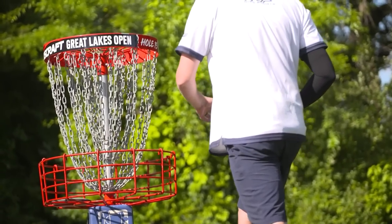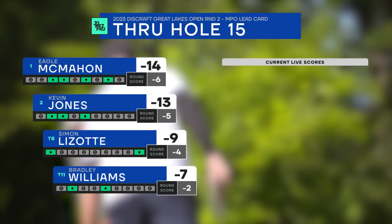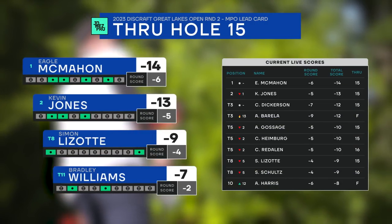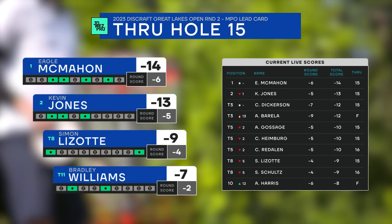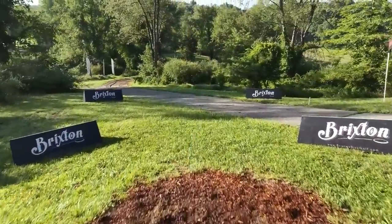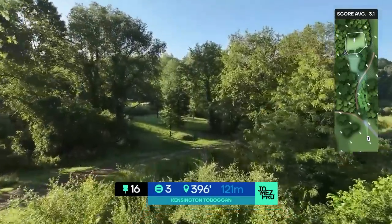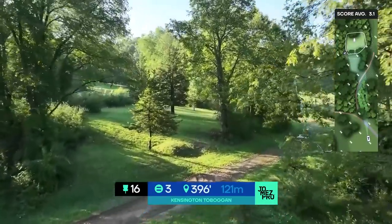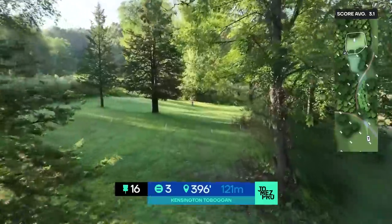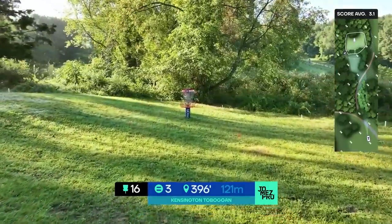How many birdies were on the last one? Only three — Colbert Dolan, Isaac Robinson, and Simon Lizotte — and they all came in the last three groups. For the longest time there were no birdies. It was windy and the hole is 960 feet; a great drive leaves you 450. The wind was tough to get into the good spot off the tee; you really had to gamble a lot.